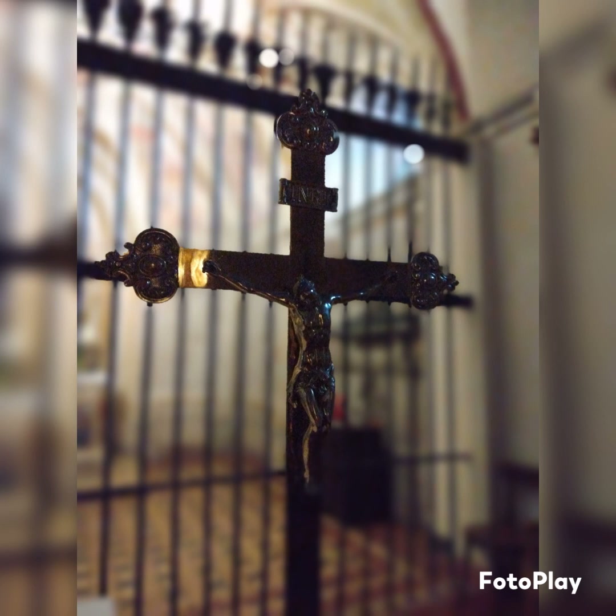I just know that this is the place that keeps the true cross of Jesus. So it's a very important place for myself. I'm learning how to take a picture, portrait.